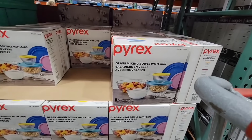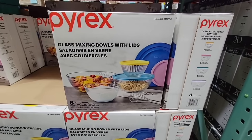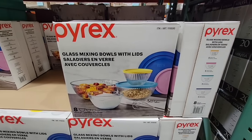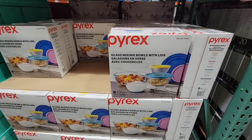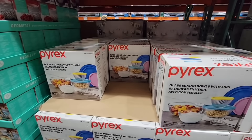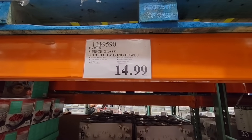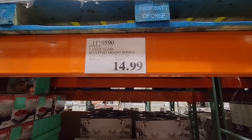And the Pyrex bowls are back — I got these last year and I love them. They have lids, which is perfect — four bowls, four lids at $14.99. I wanted to include them in the new arrivals because I started seeing them at different stores. Hopefully those go on sale soon.